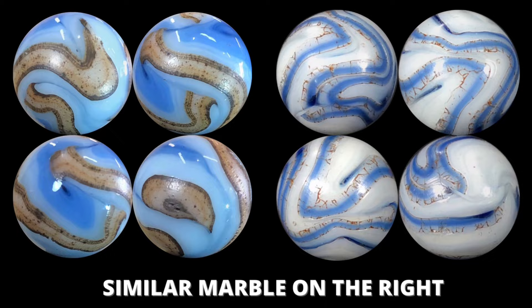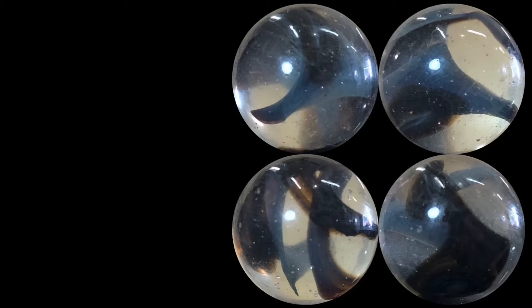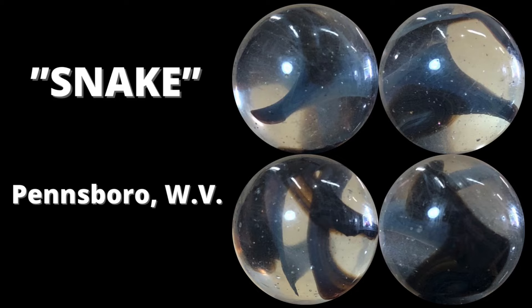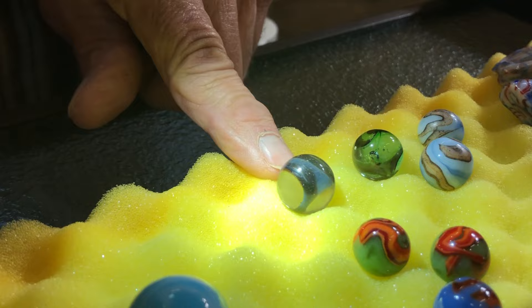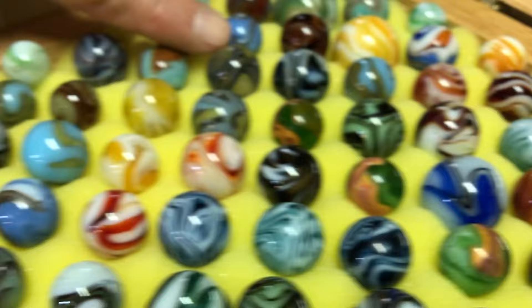The snake is unique to Pennsboro only, and they're pretty hard to find. A lot of them are clear base. They can be a single color — a lot of them have a gray and brown mix. Some are almost black. Someone's got a green stripe inside. You can also have a slight tint of green base with a swirl inside.